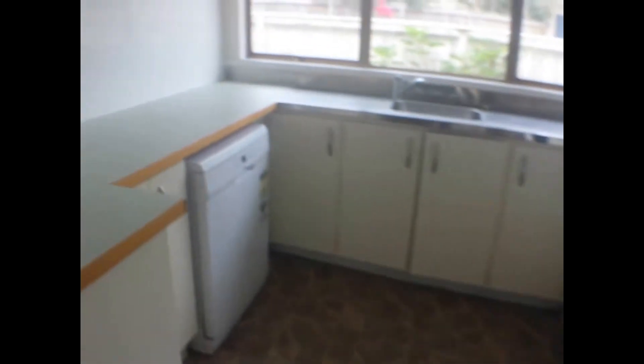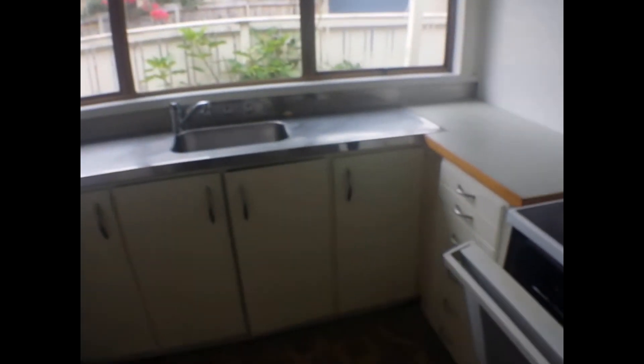The kitchen has a range hood, stove, and a dishwasher, plus plenty of cupboard space and a pantry — so quite a lot of room for a one bedroom. There's also a separate laundry.